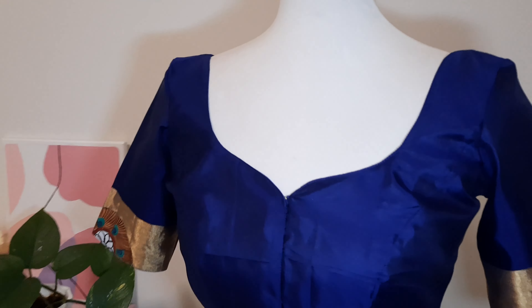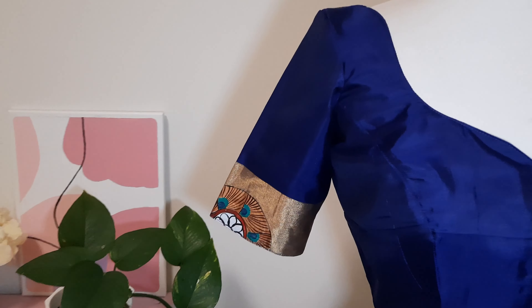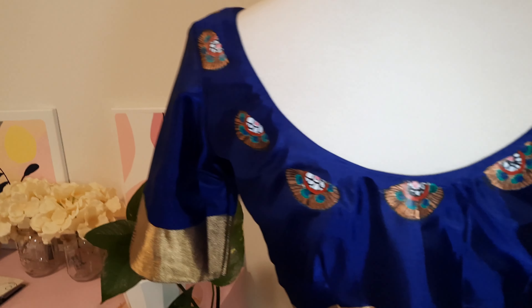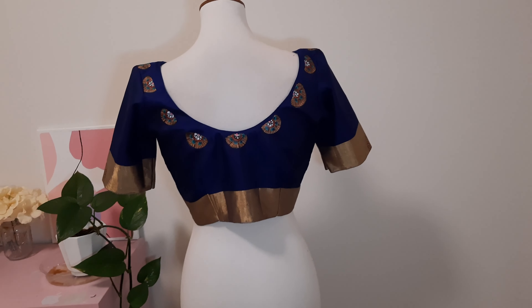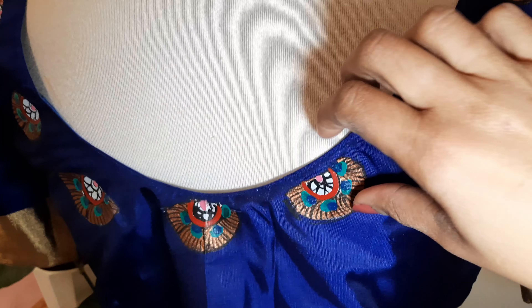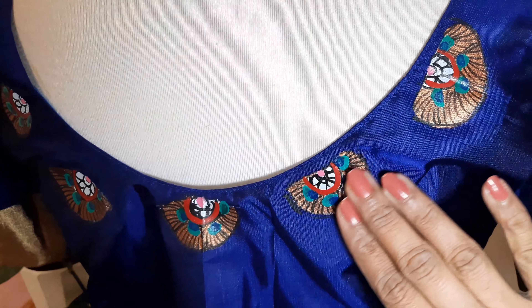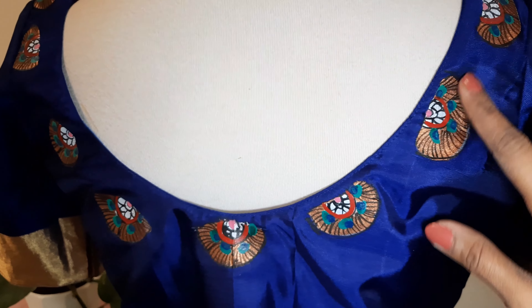The blouse looks so good — just the regular princess cut and these painted sleeves. This is all hand-painted stuff that the client got done on the fabric, and this is the back — so pretty. It's a little stiff because of the painting. I don't know if it's acrylic paint or what kind of fabric paint.